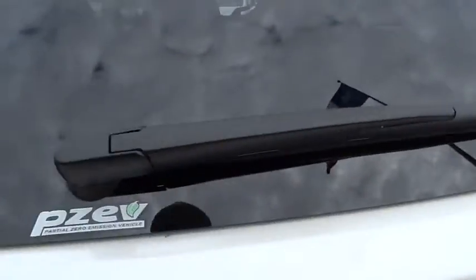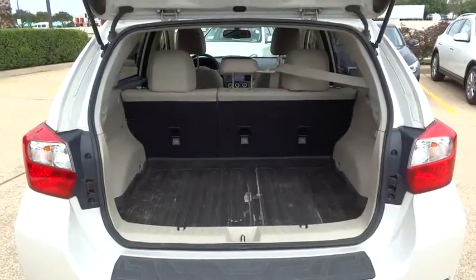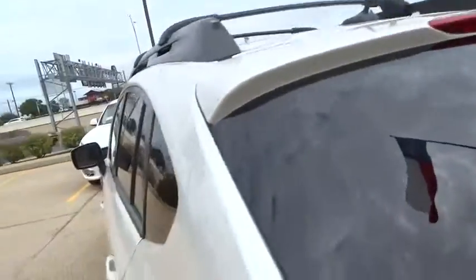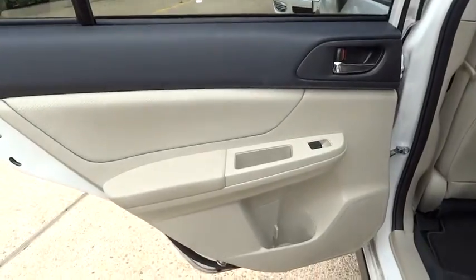Stability control, traction control, anti-lock braking system, keyless entry, all-wheel drive, steering wheel audio control, backup camera, Bluetooth, leather-wrapped steering wheel, adjustable steering wheel, power steering, driver airbag, cruise control.